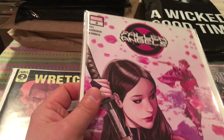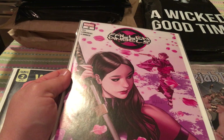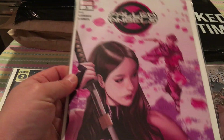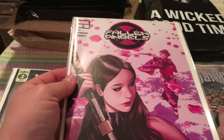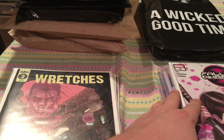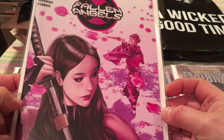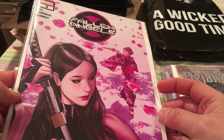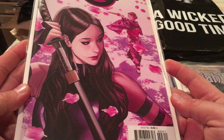We got Fallen Angels number three — it's the first cameo appearance of a character named Apoth. And that is a wicked sick art cover. I love it with the cherry blossoms falling and the geisha — or samurai, whatever you want to call her — with Psylocke. Really cool.